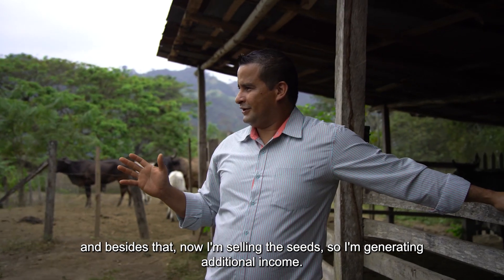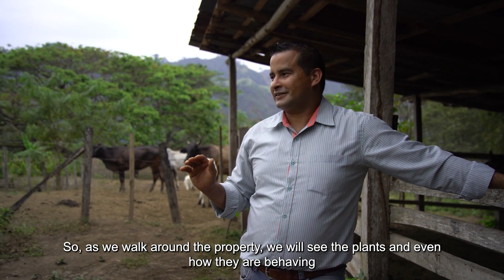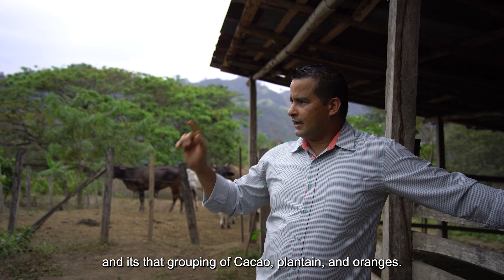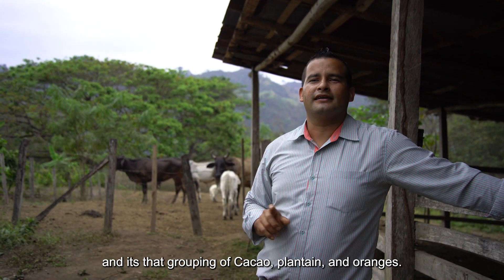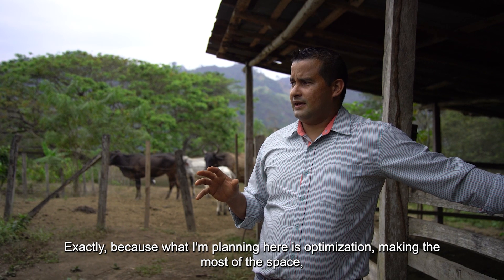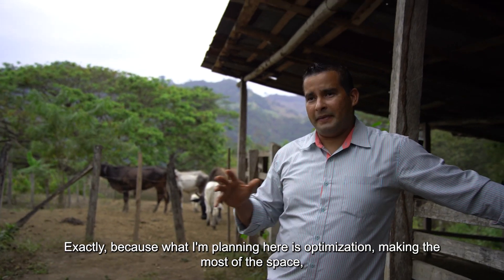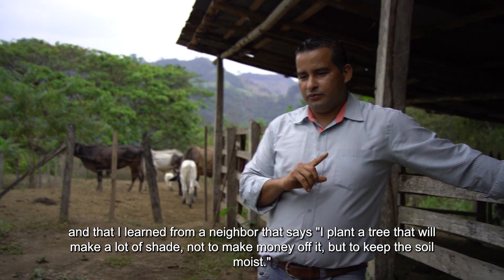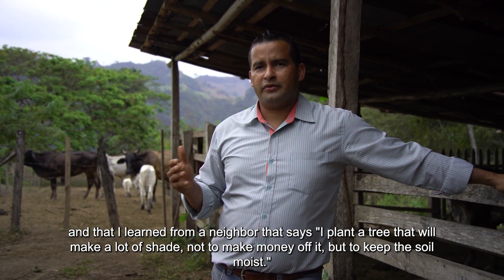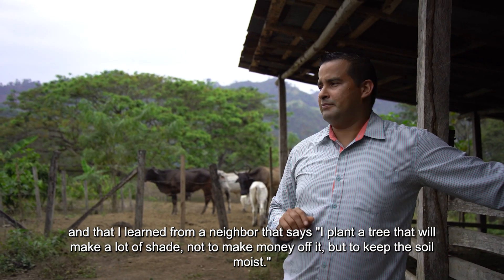In addition to soil improvement, David is selling some seeds and generating additional income streams. On the journey through his farm we see how diverse the land is — cacao, plátano, naranja — and he explains that this diversity is about optimizing the maximum benefit of the space. He learned from a neighbor the value of planting a provisional plant — not for direct income, but to keep humidity in the soil. That's very important.